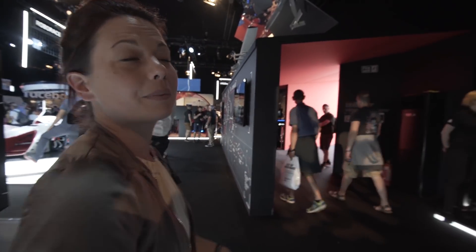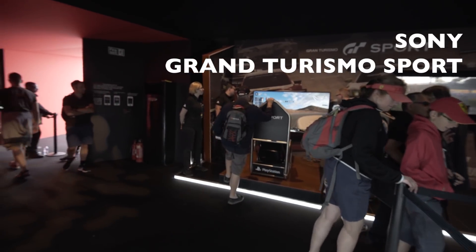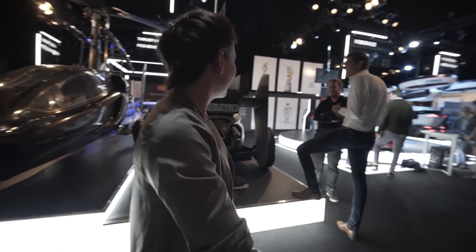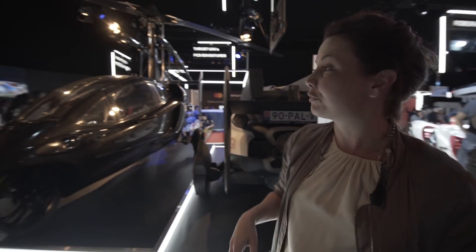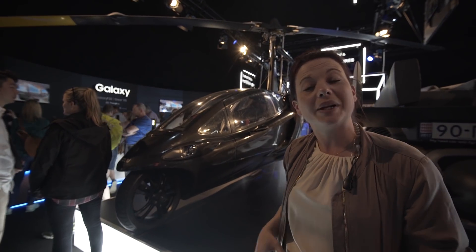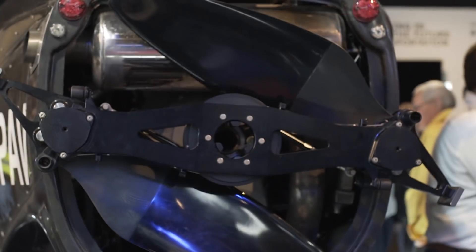Here on my right is Sony, who are presenting their new Gran Turismo sport simulator. And here behind me is PAL-V — this is the first commercially available flying car. They've been testing since 2012 with the PAL-V prototype on my right.